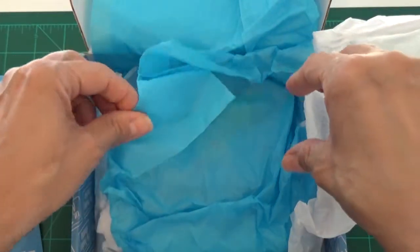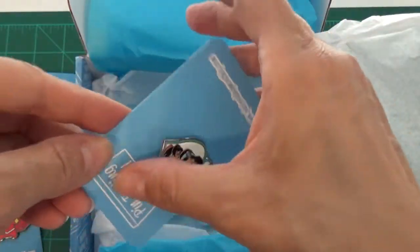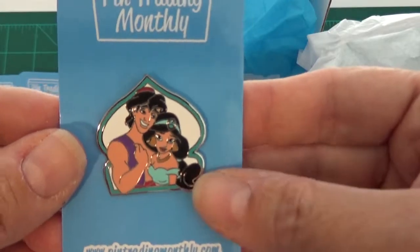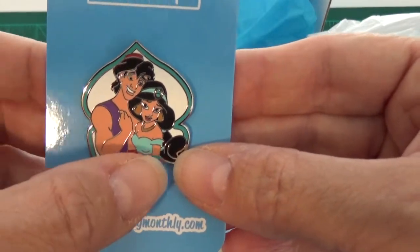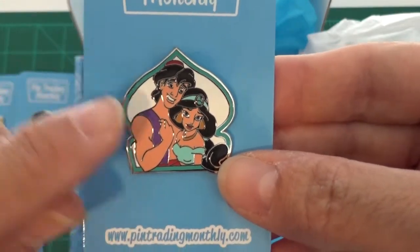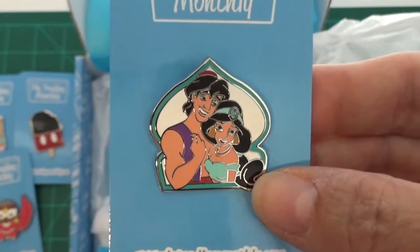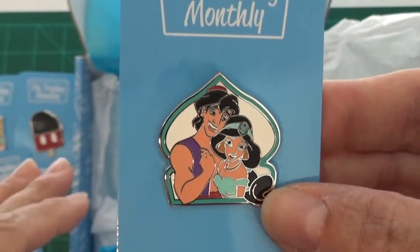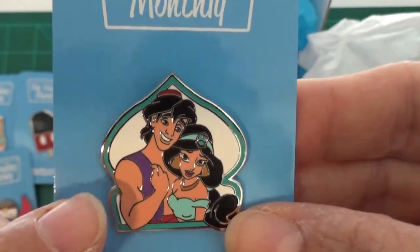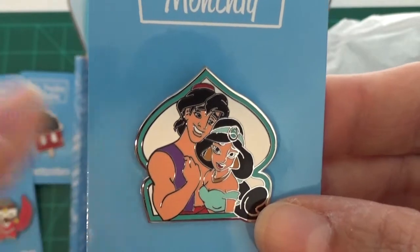Let's look at our last layer. We have Aladdin and Jasmine — this is from the couples series. I believe I may already have this pin, so a lot of times my parents, my daughter, and I will divvy up the ones we like best. This one might end up joining my daughter's collection because I believe I already have it.